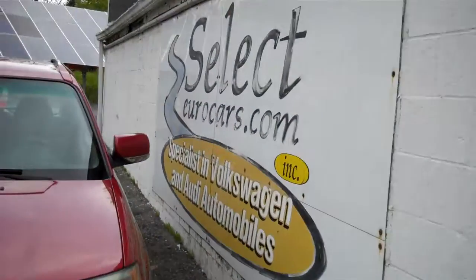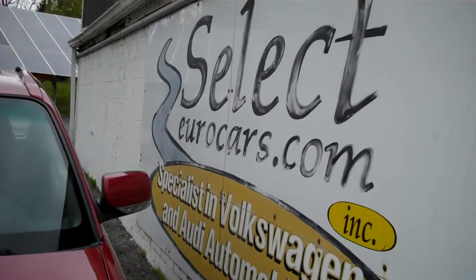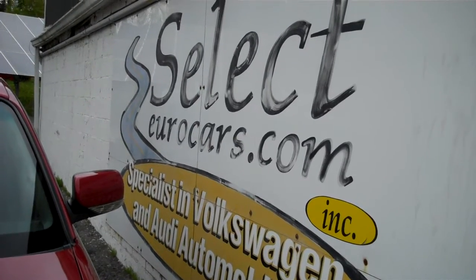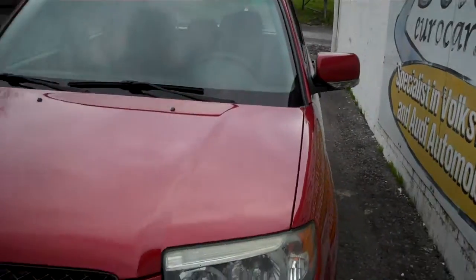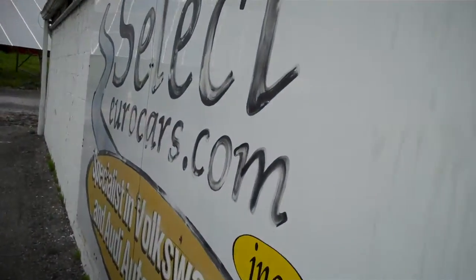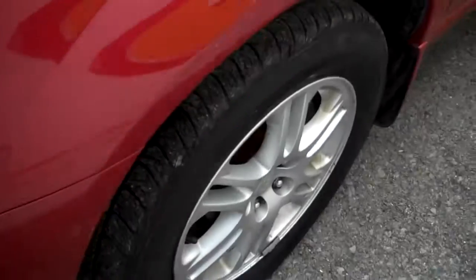Available here at Select Eurocars, where we've specialized in Volkswagen and Audi for over 38 years. We're open seven days a week. We took this Forester in trade on a Volkswagen Eos, a convertible, and now it's available for you to enjoy.